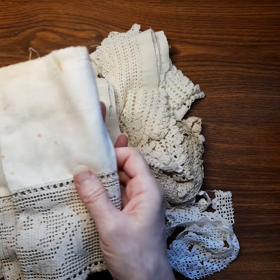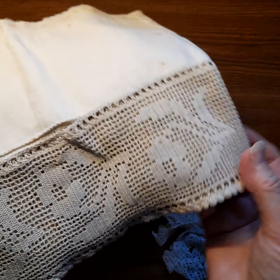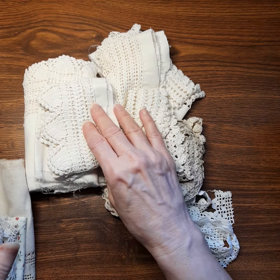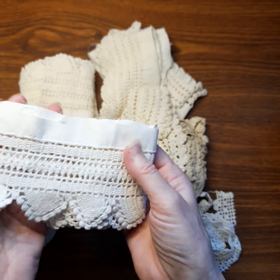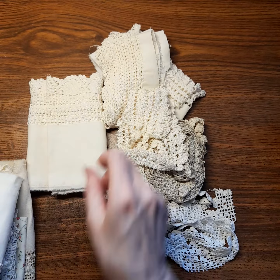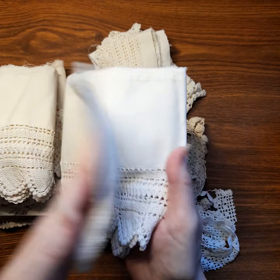These are all antique laces that she had, and she says some of the things had been taken from like a petticoat or pillowcases. This was probably a pillowcase — but look at the patina on that! It would be so difficult to get that quality, that vintage look, doing it with tea or anything. This is the natural aging process, so it's probably hand done. I'll definitely be able to use these beautiful pieces on something that I make.